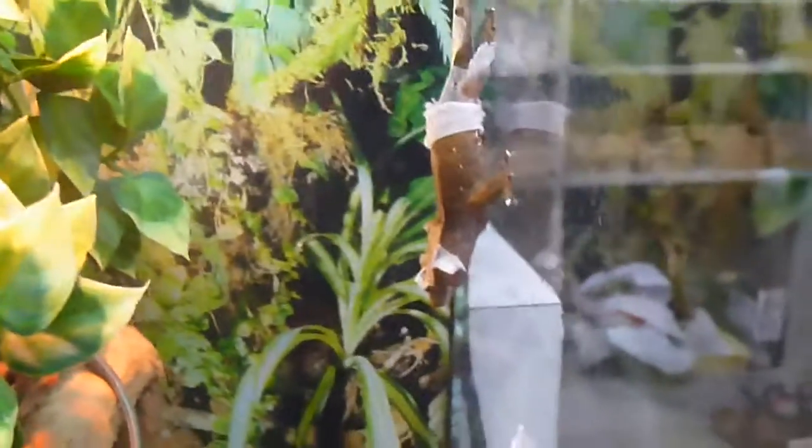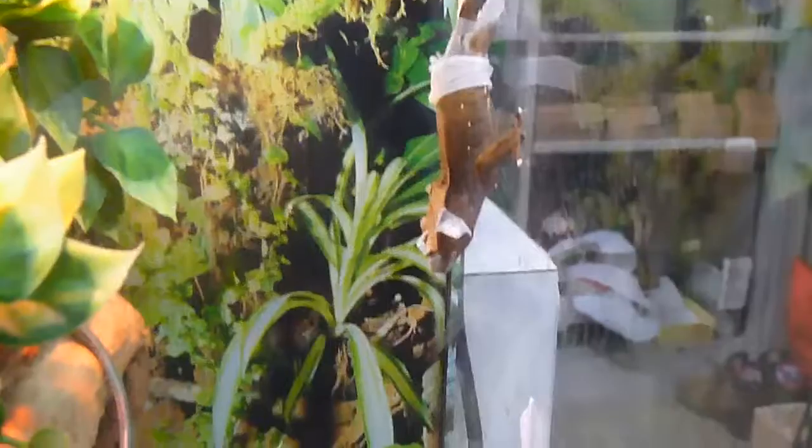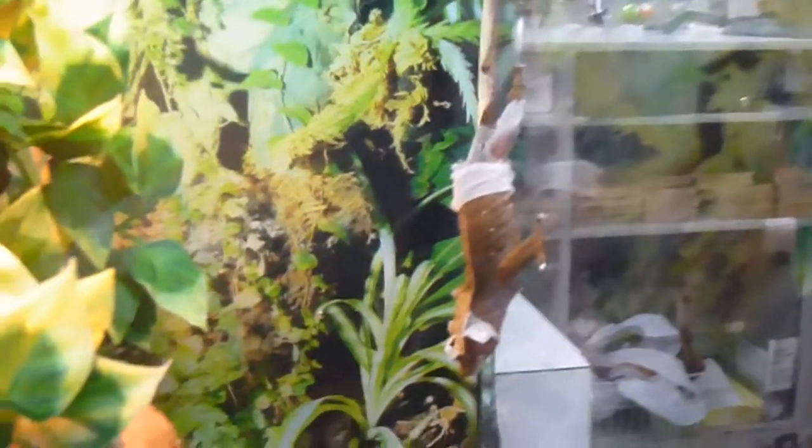Please put that in the comment section below, and comment if you want a care sheet on crested geckos.